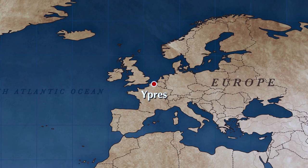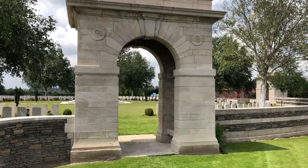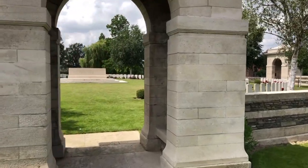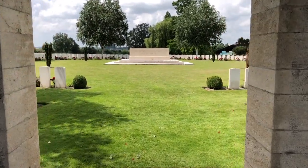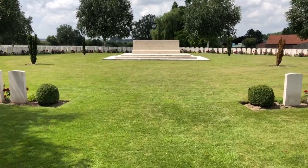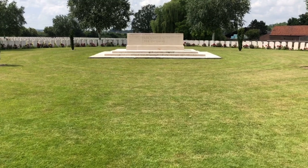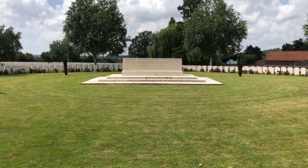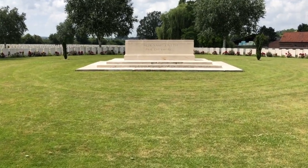This cemetery was known as either Railway Dugout Cemetery or Transport Farm, but since the war the name Railway Dugout Cemetery has been adopted. You can see on the right there in the background the farm buildings. That's the modern location of what would have been Transport Farm, and during the war this area was a casualty clearing station, hence the many graves surrounding it.